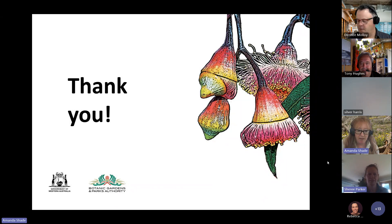Thanks, Amanda. That was fantastic. We'll move on to the next presenter. Next up is Candice Parker from Greening Australia — she's a senior program officer and she's going to discuss SPAs, so seed production areas.